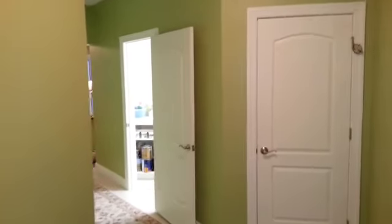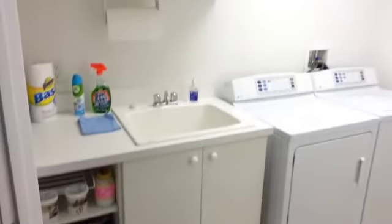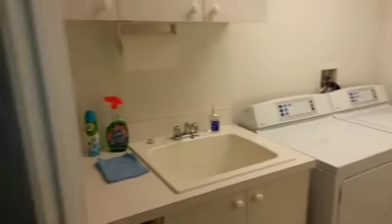So here we have our nice entrance hall. The coat closet is just inside. I have the doors open and the lights on for you. Right here to the right, we have a great big laundry room with utility sink, ironing board, and plenty of room to do what you have to do.